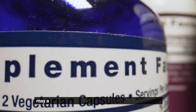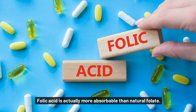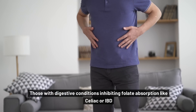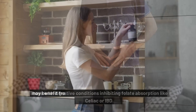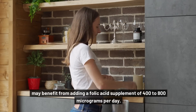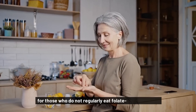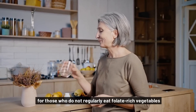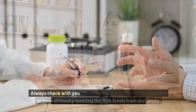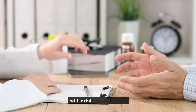While folate-rich foods should be the main strategy, folic acid from supplements may also be beneficial when combined with food sources. Folic acid is actually more absorbable than natural folate. Those with digestive conditions inhibiting folate absorption, like celiac disease or IBD, may benefit from adding a folic acid supplement of 400 to 800 micrograms per day. Additionally, a folate supplement may help achieve optimal intakes for those who do not regularly eat folate-rich vegetables or have difficulty meeting RDA levels from diet alone. Always check with your doctor before starting any supplement routine to ensure safety and compatibility with existing medications.